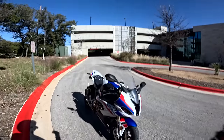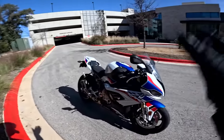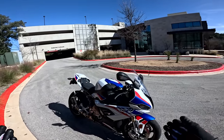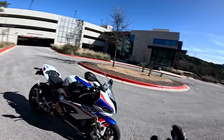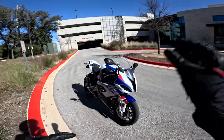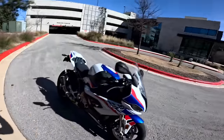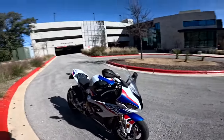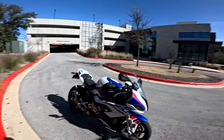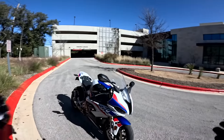I know you guys are mad at me because I say BMWs are soulless and boring and awful, but I've gotten the chance to ride this thing quite a bit. I've got quite a story to tell you today of how I broke in this motorcycle, how I've been riding it a lot, and how my opinion has changed a teensy bit on the S1000RR — not a lot, I still think it's a little soulless, a little boring — but stick around.